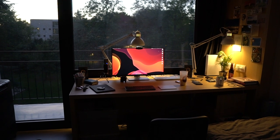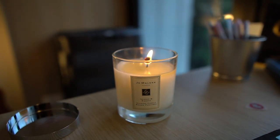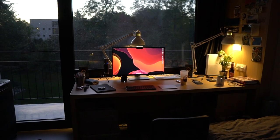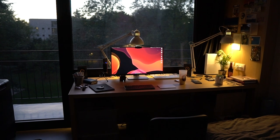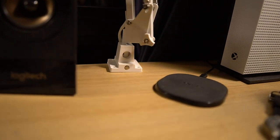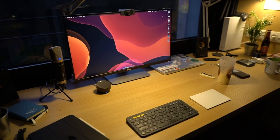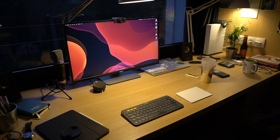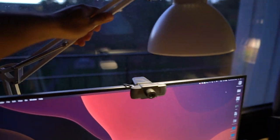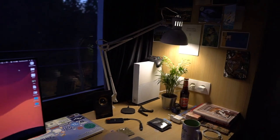Let's now talk about the lighting situation. The lighting on any desk is what gives the space its vibe. On my desk, the vibe is supplied by two IKEA Tertial lamps. The lamps are super inexpensive at 10 euros a piece, and they clamp onto the desk, so they don't occupy any surface space. One goes behind my monitor to give a bit of backlighting, and the other is aimed at the side of my desk to give a pop of color in the space.